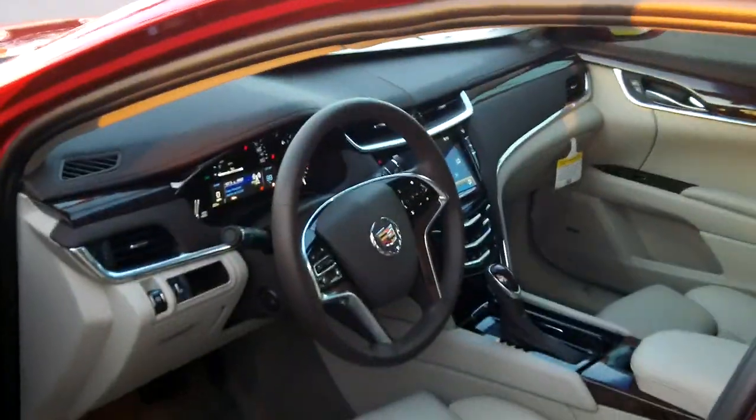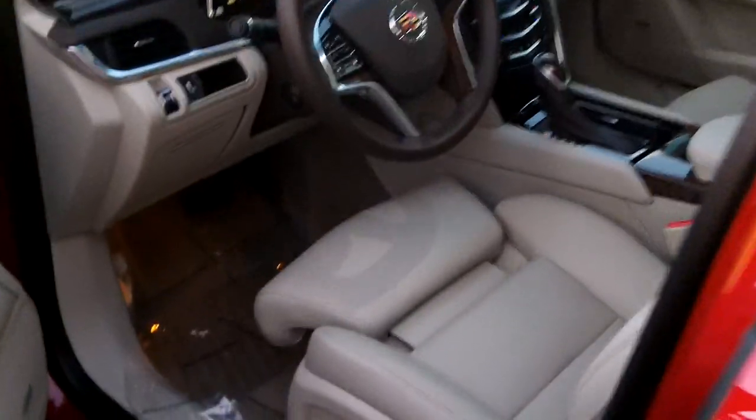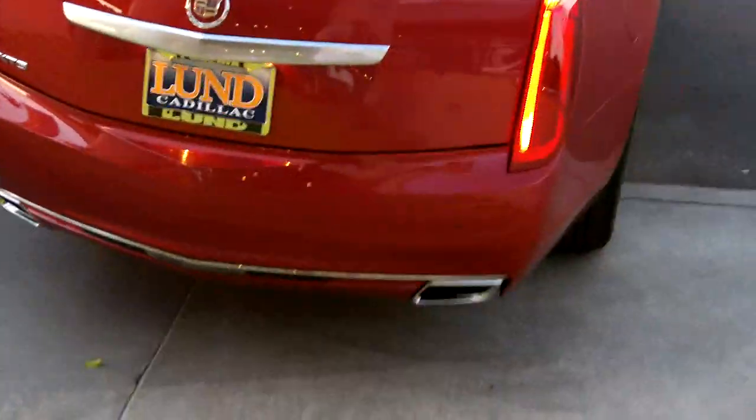Let's look inside the XTS — just as a reminder, it's very similar to the brand new ATS. Here's your CUE system. The seats have leg bolsters that pull out for a more comfortable ride on long trips, keeping your legs supported. You'll notice a much larger passenger compartment overall, and there's a size comparison there between the XTS and the other models.